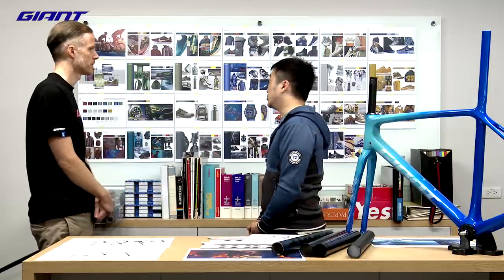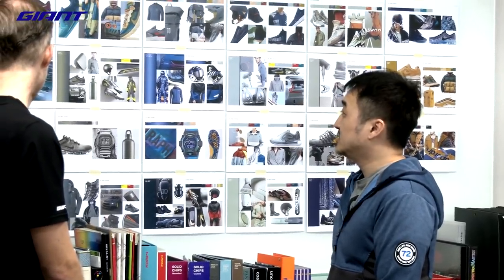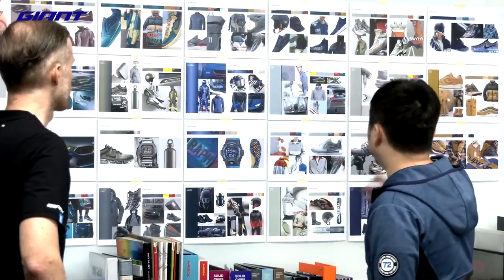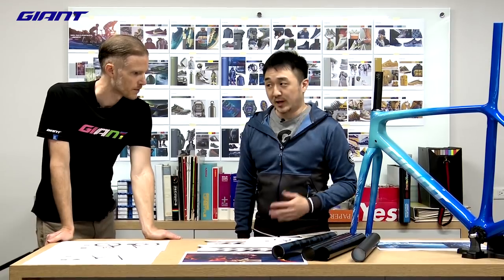For color and graphics, we are always studying trends and getting inspiration from other industries. The wall behind me shows the model year 2021 color palette for Giant — we have new color options, nice textures, and many interesting color combinations. We are constantly experimenting with new technology, materials, and colors to improve the overall look.